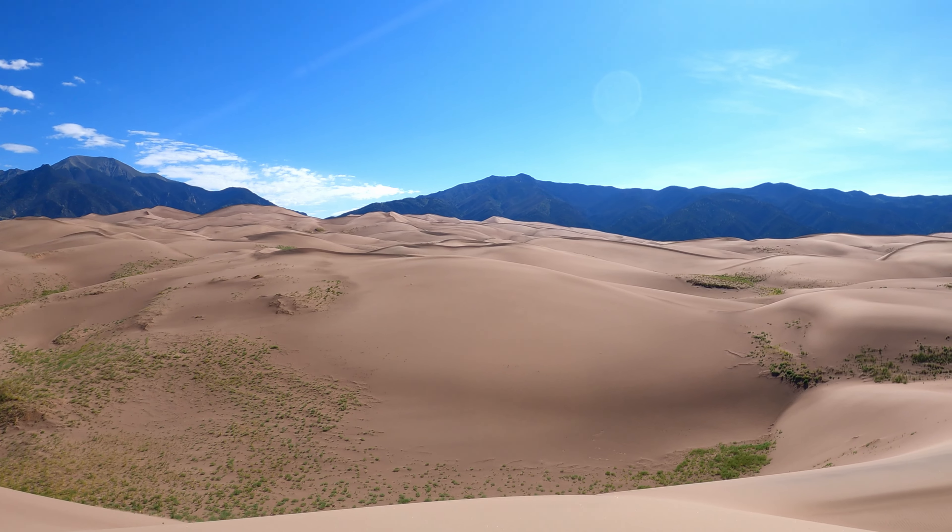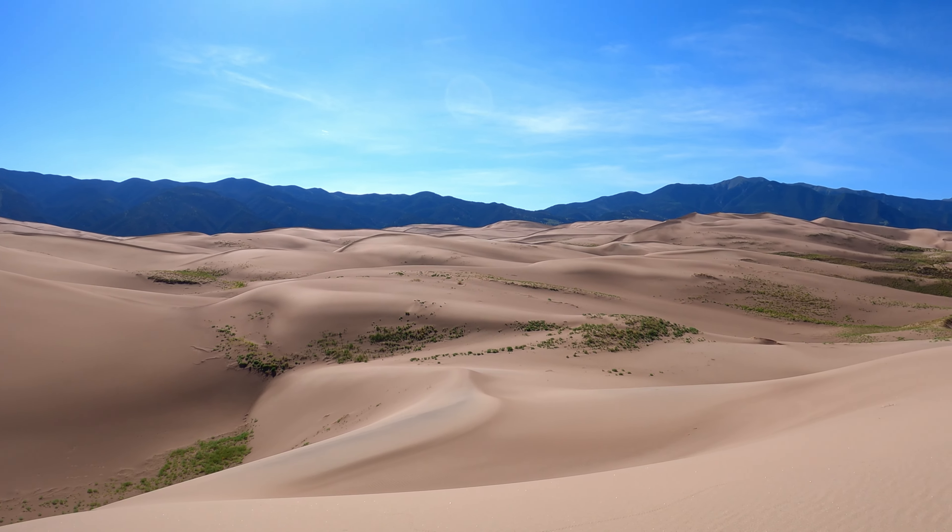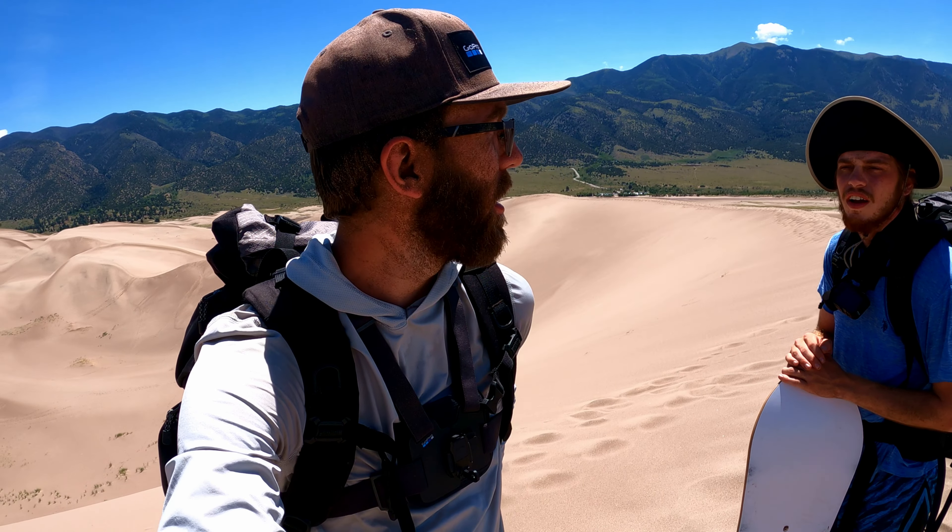We just made it to the top of High Dune - super windy up here. We survived the long tough haul. You can see the parking lot in the distance behind me. Overall, great hike - tough hike, hot sandy hike.